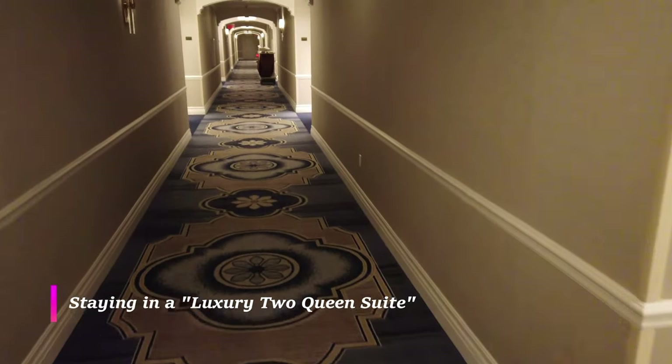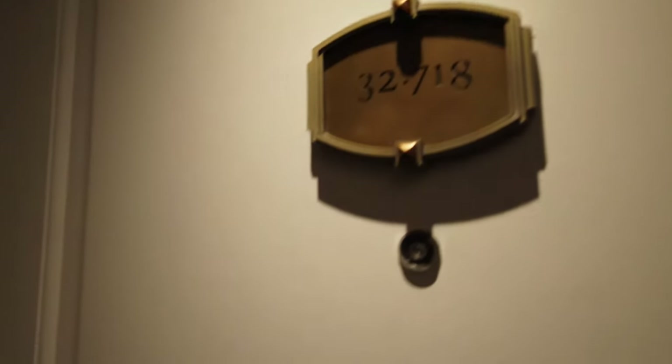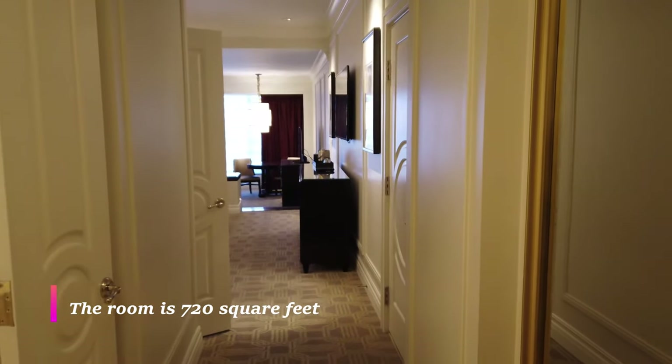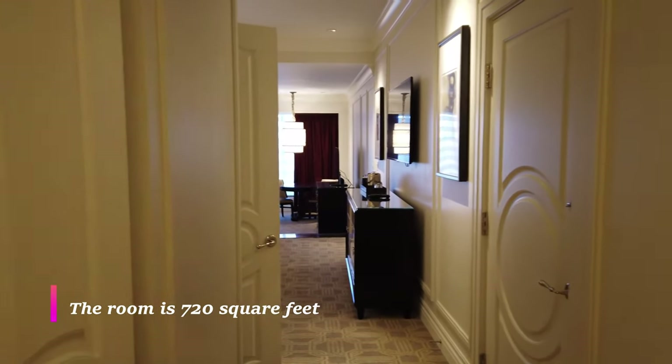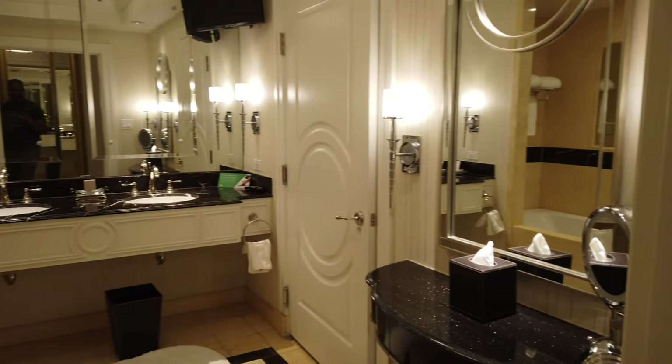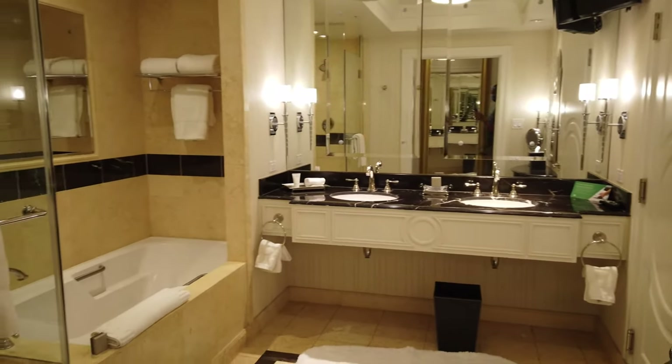Just so you know and for full transparency, I am receiving no compensation whatsoever for making this video. I've stayed in hotel rooms across the country but this hotel room beats them all. It's just luxury.